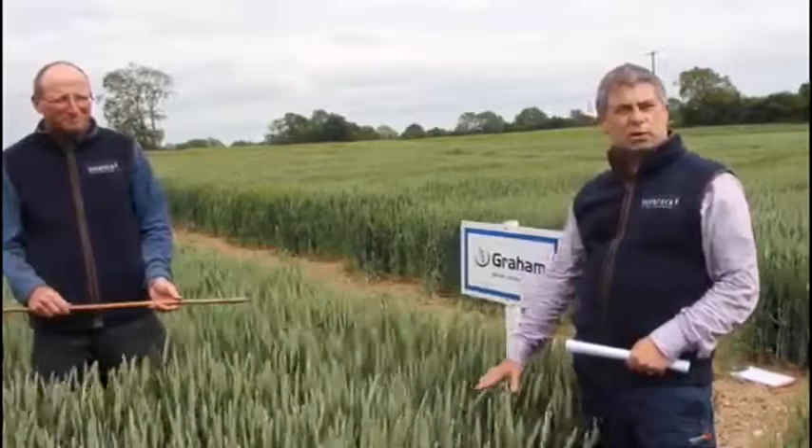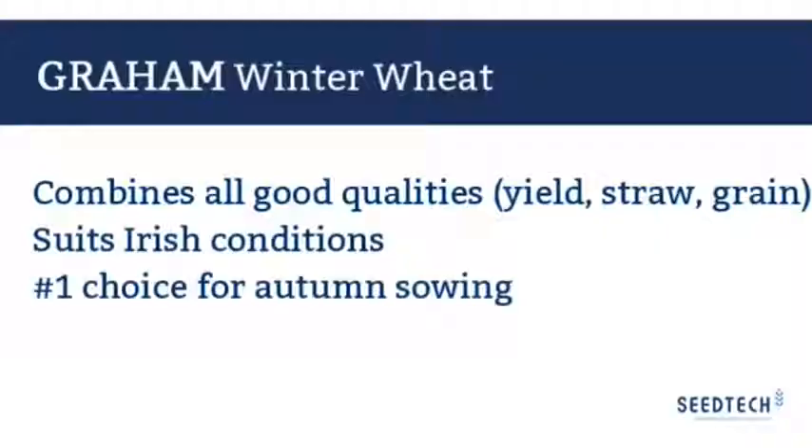Graham is going to be the most popular variety in 2020 because it combines yield, straw strength, disease resistance, and grain quality. It's one that can be sown early, but it won't be the last to ripen.